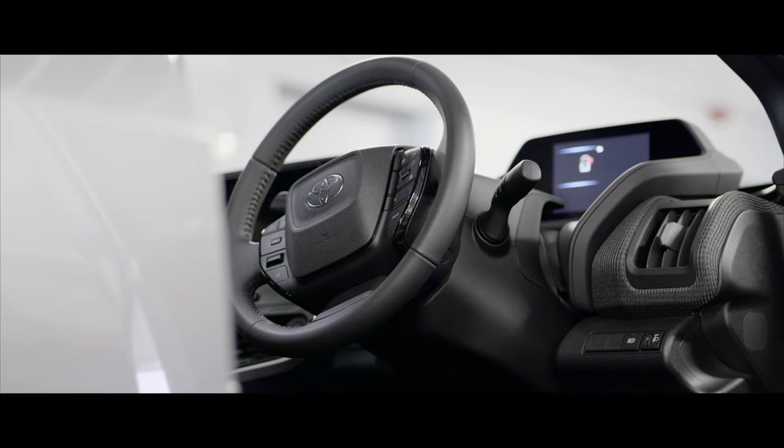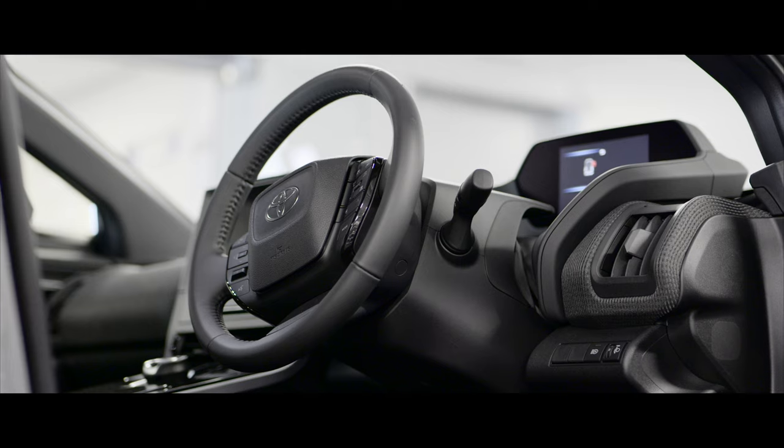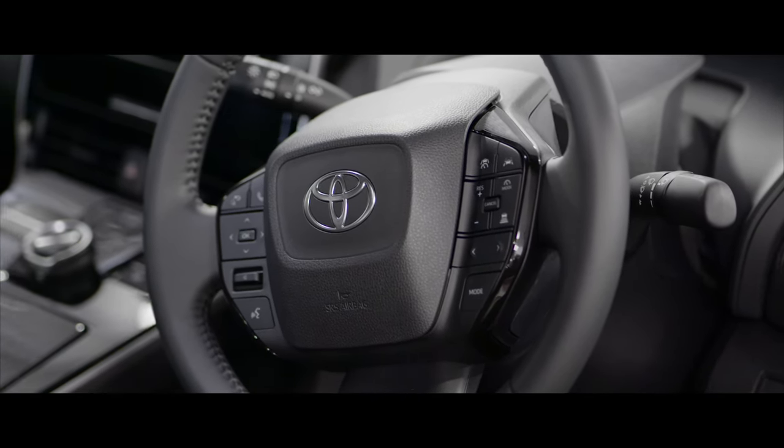The steering wheel on the BZ4X is quite different — it's not a conventional double-spoke design. It'll probably take a few drives to get used to the button locations since there's a lot going on, but having everything in that centerpiece makes it easier to manage. Once you're familiar with where the controls are, you won't have to take your eye off the road, as you'll just know where things are instinctively.